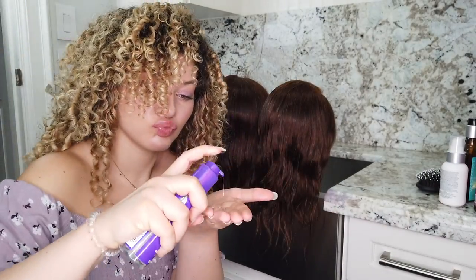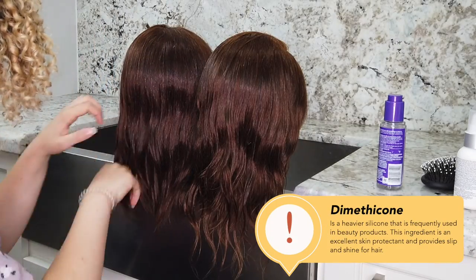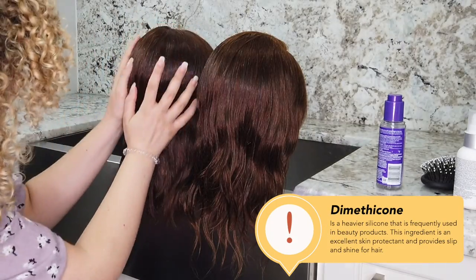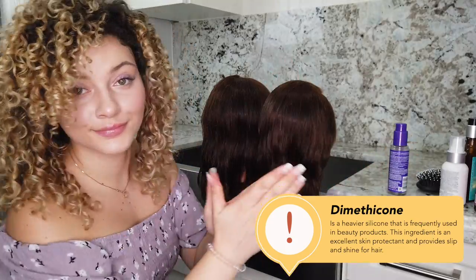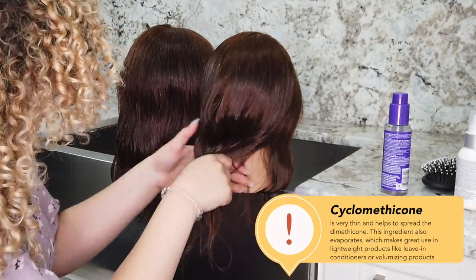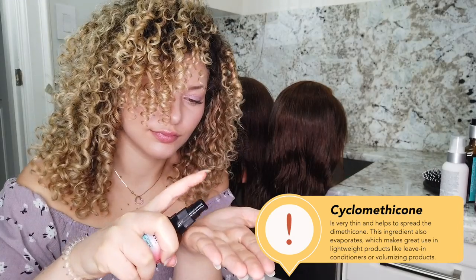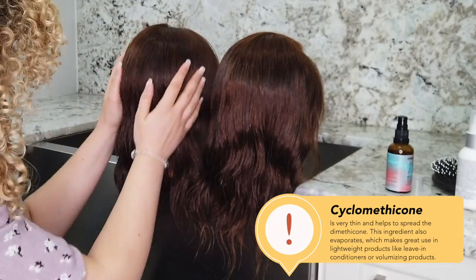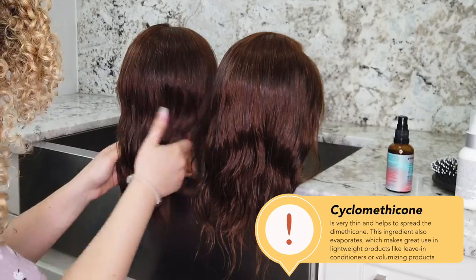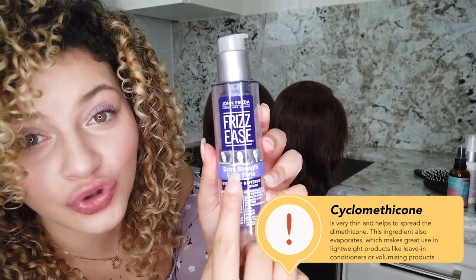It is very common to see a mixture of different silicones in our products, one of the most common being dimethicone. Dimethicone is very frequently used in both skin and hair products because it creates such an excellent barrier. Another very common silicone is cyclomethicone. The difference between the two is dimethicone is heavier and coats the hair, while cyclomethicone is very thin and actually evaporates out of the hair once it has done its function, which is mainly to help smooth your products over your hair.